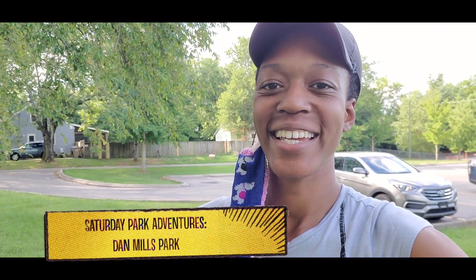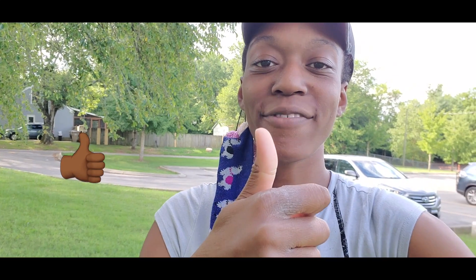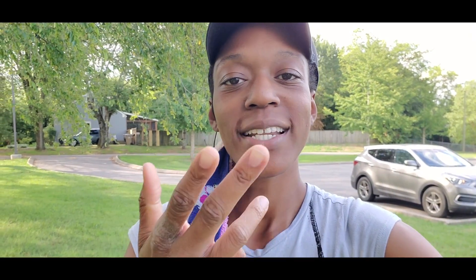What's up y'all, you already know what I came here to do — bring y'all on another one of my Saturday park adventures. Take this time now to like this video, hit that subscribe button, and tap that notification bell so that you don't miss any of my adventures. Check back here every Saturday for a new one.